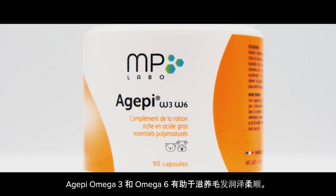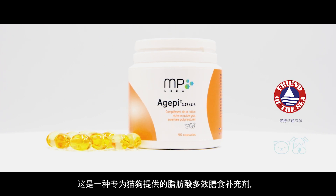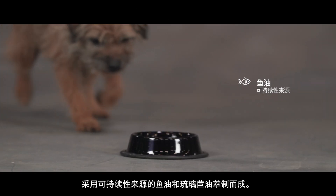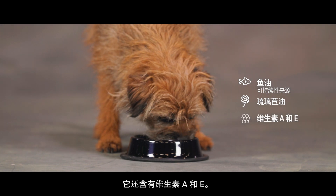Agepi Omega-3 and Omega-6 helps to give a shiny and supple coat. It's a versatile dietary supplement for dogs and cats, containing fatty acids extracted from sustainably sourced fish oil and borage oil. It also contains vitamins A and E.